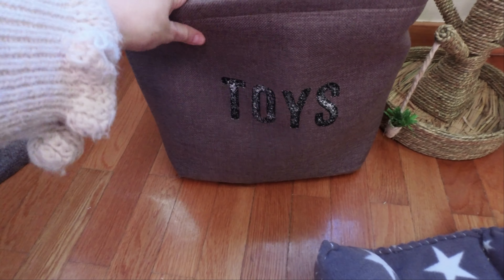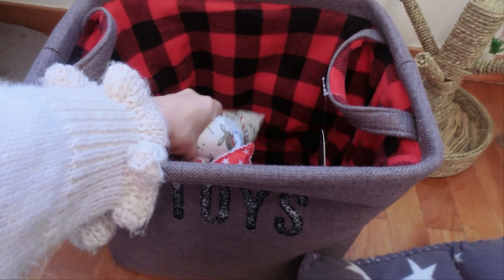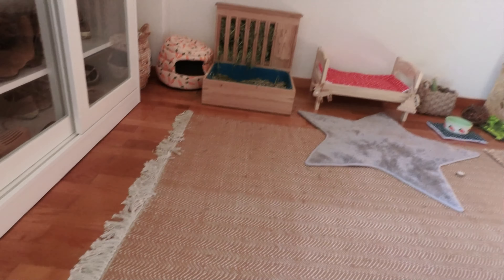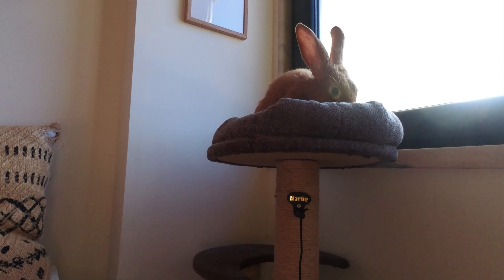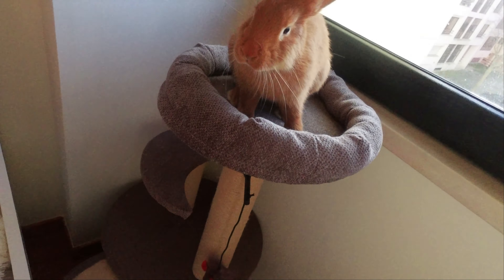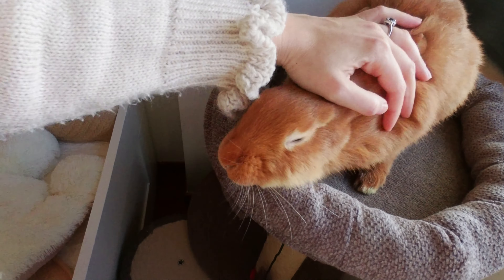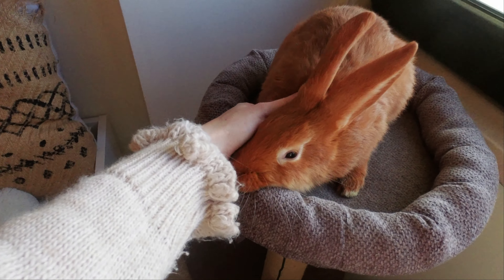Here we have a basket from Bunnies at Lunch — it says 'toys' but I actually place his little blankets in here; they're in the washer right now. And here I have a cat scratcher that William loves to stay and sleep on. He's a very weird bunny — he's like a cat bunny!